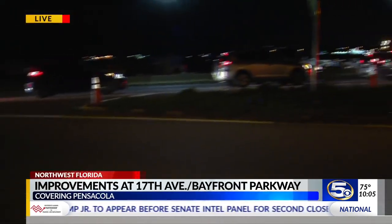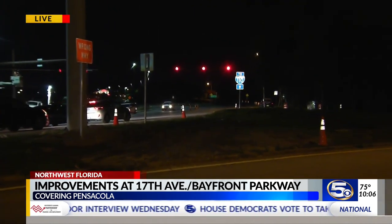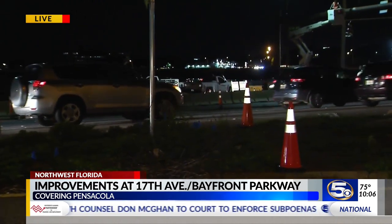This intersection just to the north of the Pensacola Bay Bridge has a red light, and throughout the day that can cause a traffic backup in three different directions. But this summer, while the bridge work continues, crews will start a reconstruction project right here, and when it's finished, FDOT says that will keep the traffic flowing.